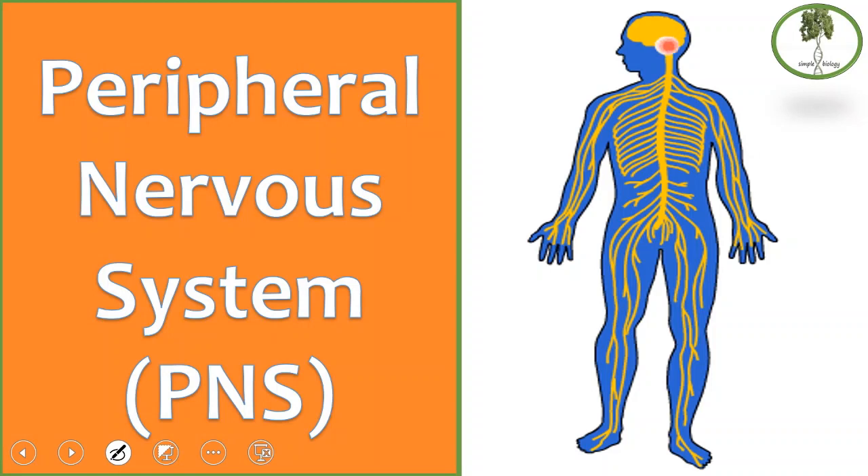Dear students, for nervous coordination to work, there are two important stages. First, changes from the internal or external environment are detected by the sensory receptors and are carried to the central nervous system. Second, the instructions from the central nervous system must be carried to the effector organs. This is the role of the peripheral nervous system. So our lesson today is about the peripheral nervous system, from Simple Biology.